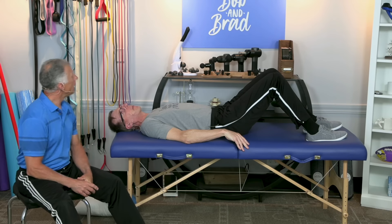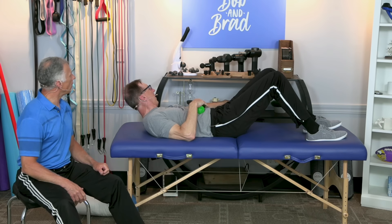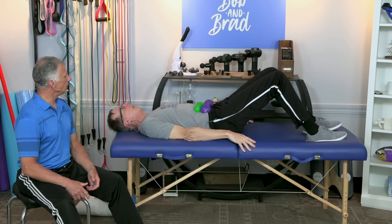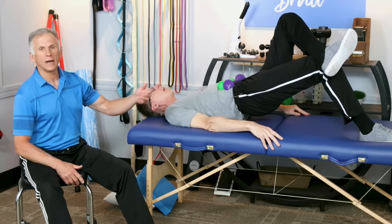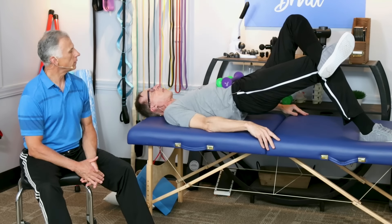You can also add weight. You can put a plate that you use for your dumbbells or your barbell, or you can have some dumbbells here like Bob's demonstrating. You could even have one of your children sit on your waist if they're two or three years old — a little more difficult, but it makes a difference.